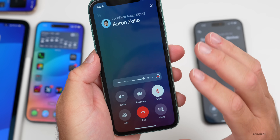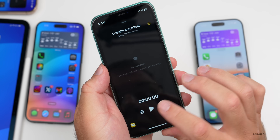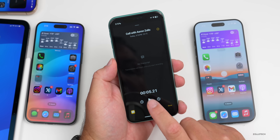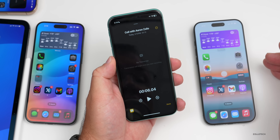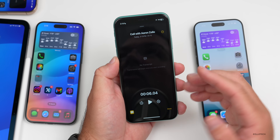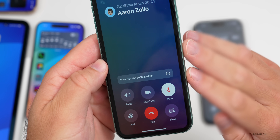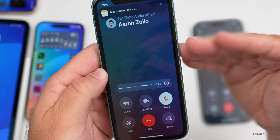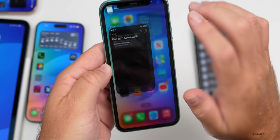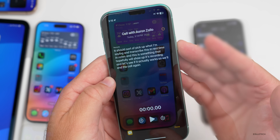It looks like the transcription was present in Beta 4 as well but it's definitely working now. After ending the call, you can view the saved call and see the transcription. It was a little buggy — sometimes it would say 'transcription will begin once you start recording' even when already active — but after trying again it worked successfully. So it definitely works, just a little buggy right now.